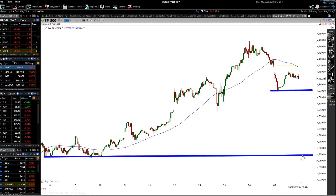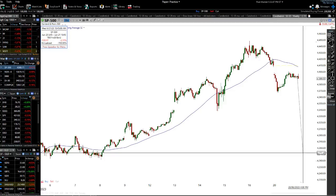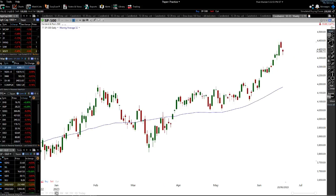If we break below 4,370 on the S&P 500, we could be getting ready for a move probably down to 4,270. If we do get something like that tomorrow or the next day, then we're probably going to see a really big move — a one to three percent move on the downside coming out of that level.